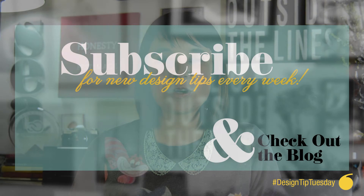Don't forget to check out my blog and visit my website at BrownDC.com, and we will see you guys next week.